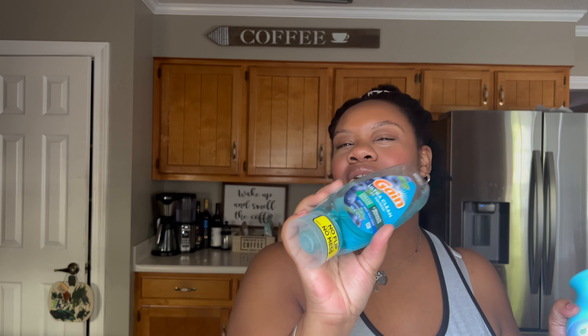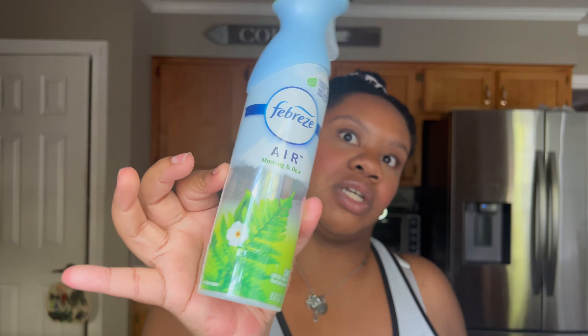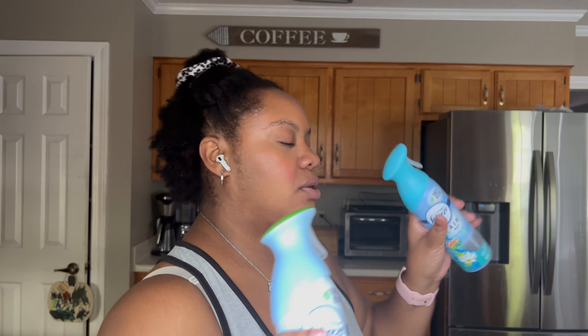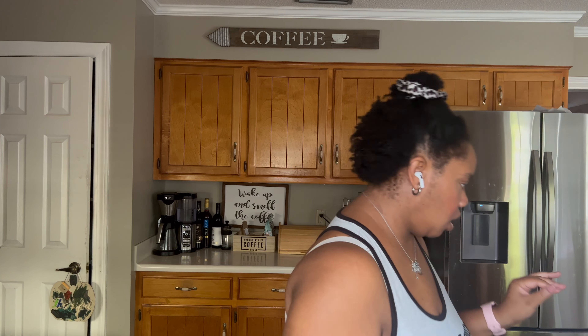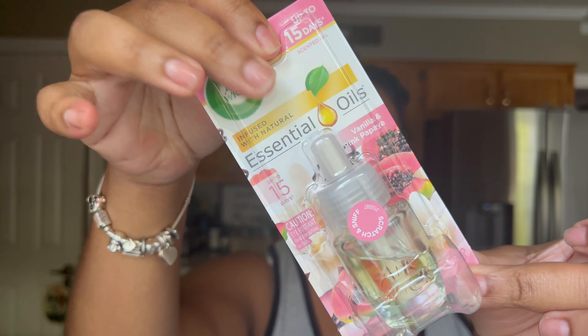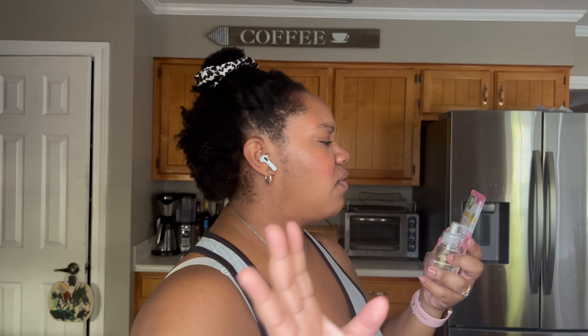I like to use Febreze air freshener — the morning dew scent is my favorite, it's a really fresh and light scent. I also have the honey berry hula mist, which interestingly smells better to me in the air freshener than it did in the dish soap. I'm almost out of the morning dew but I'll be using the honey berry hula next. I like the Febreze brand overall.